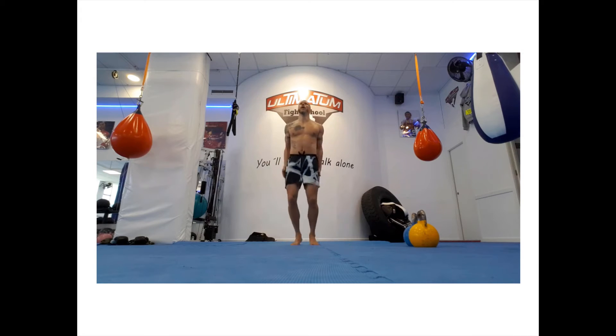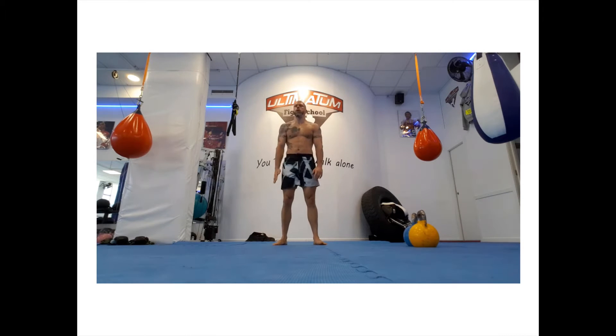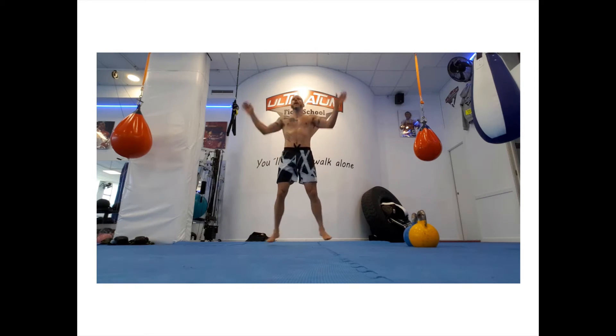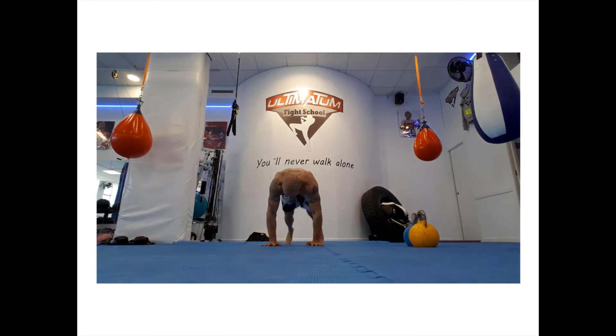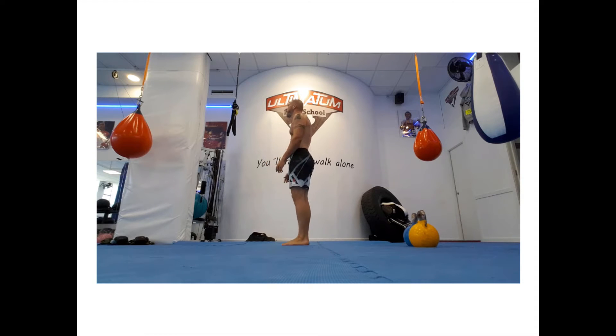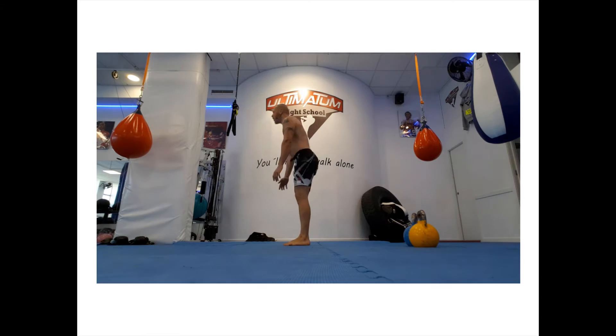For example, when you're doing jumping jacks, your arms and legs can't simply repeat the same action over and over. Instead, you need to know when to send your limbs out and when to bring them back in. Your body does this automatically and instinctively by sending proprioceptive and other sensory information to the cerebellum. The cerebellum then coordinates the position of each body part with its intended movement and adjusts the motor signal in a way that irons out the kinks, resulting in a coordinated set of movements.